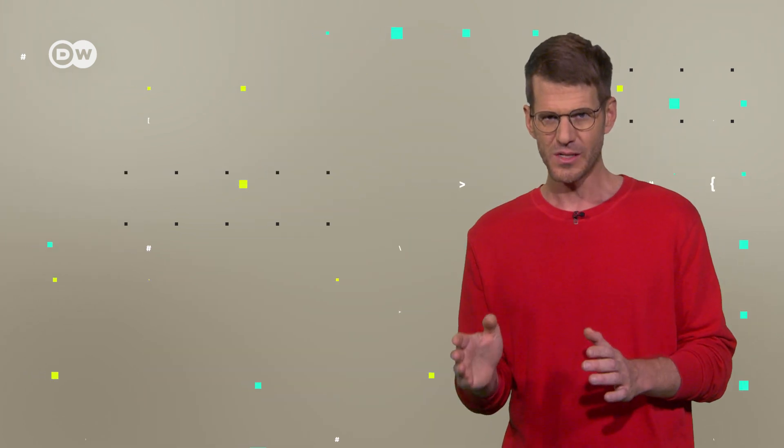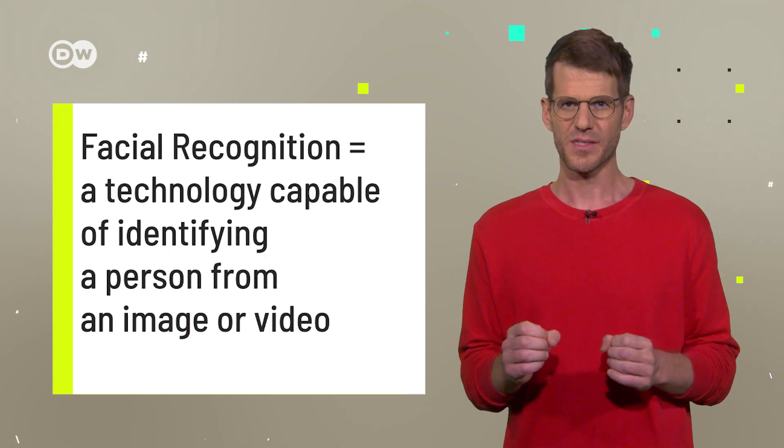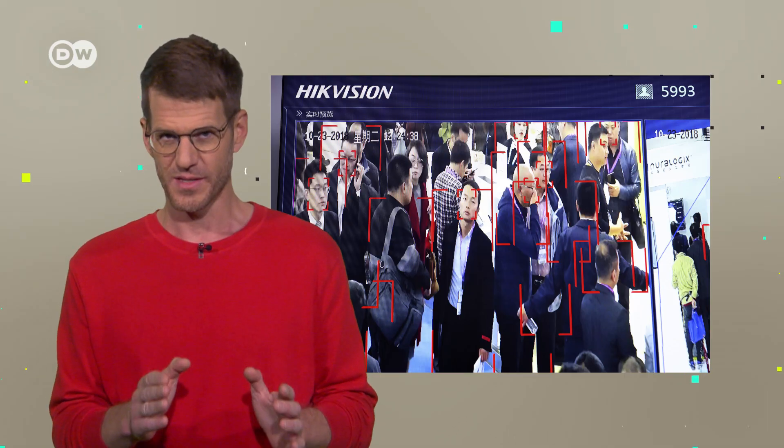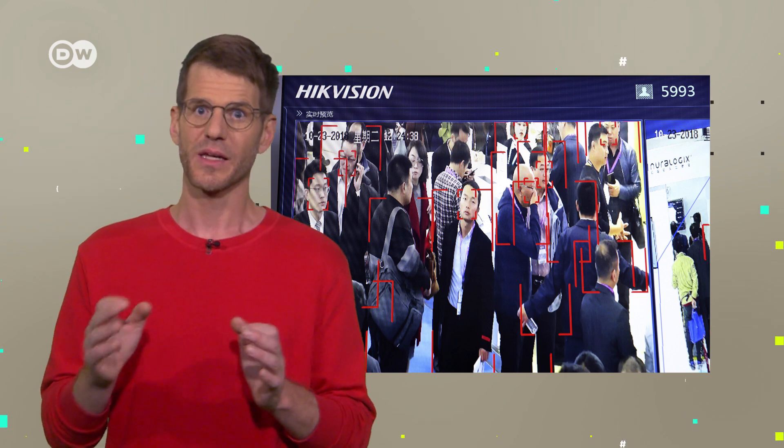Here's a quick introduction to facial recognition. Facial or face recognition is a system which can identify a person from an image or video. It discerns where faces appear in an image or video and can even decode what attributes these faces have.